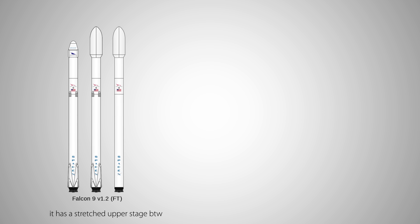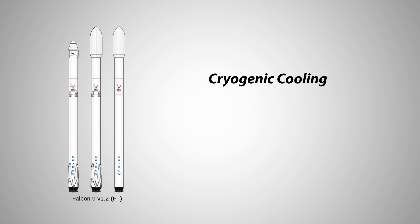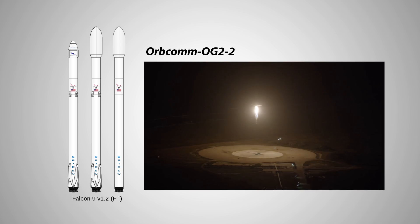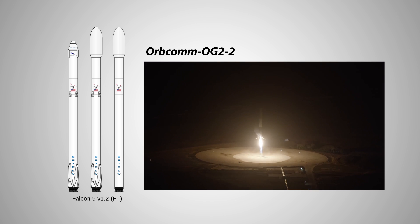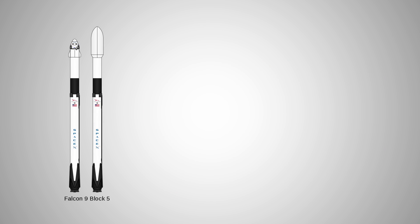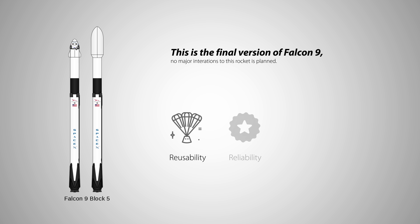Moving on to Falcon 9 full thrust, or Block 3 unofficially, its cryogenic cooling of propellant allows higher fuel density and 17% higher thrust. SpaceX also achieved its first successful landing here. After the transitional Falcon 9 Block 4, we finally arrived at Falcon 9 Block 5, the final version of Falcon 9 that has great reusability, reliability, and 10% higher thrust.